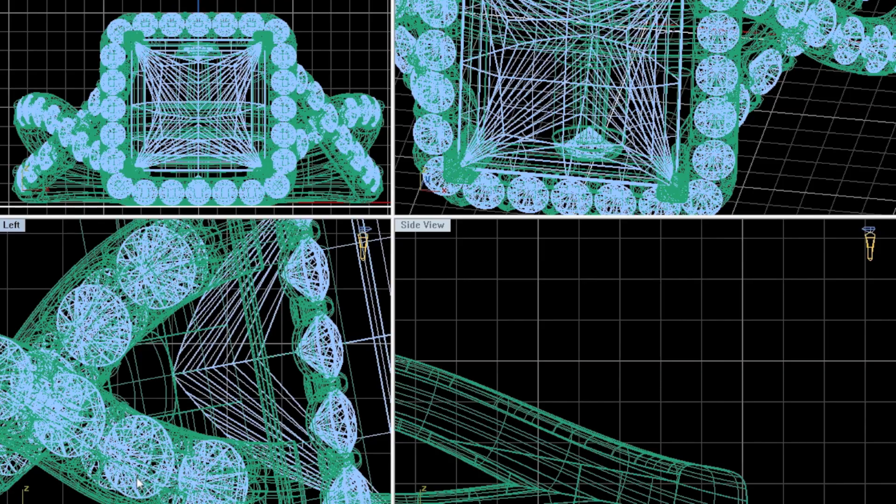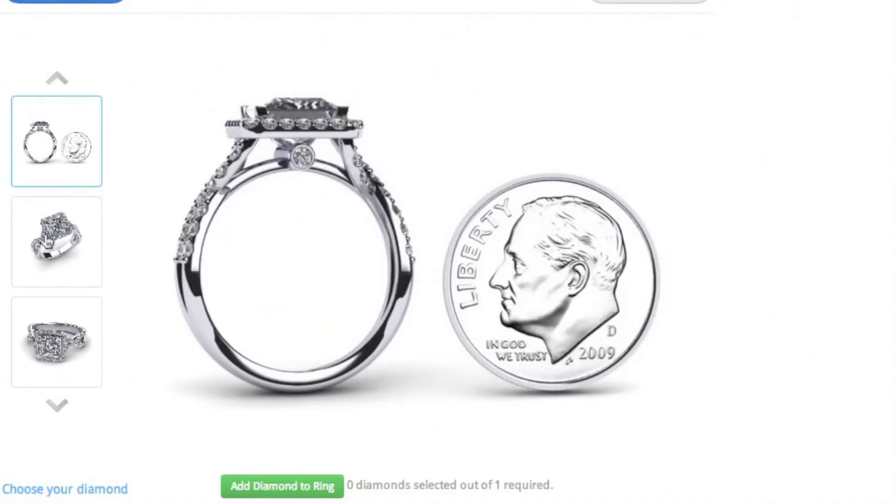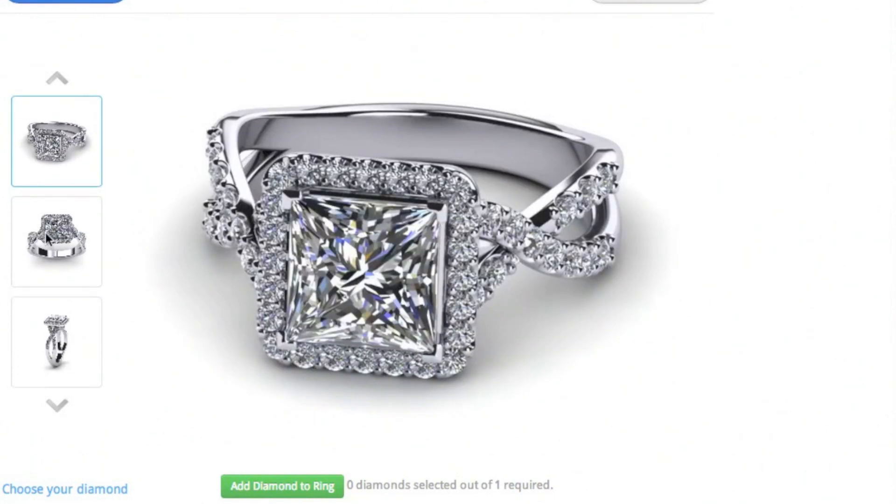With CAD-CAM software, we can now take design to the next level by controlling the smallest of details to create the most aesthetically pleasing designs.